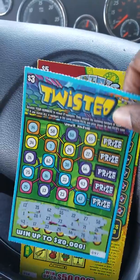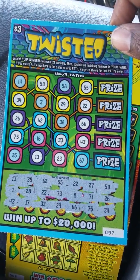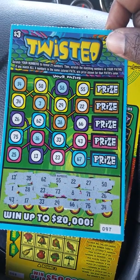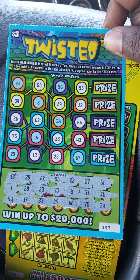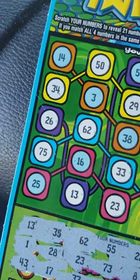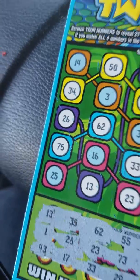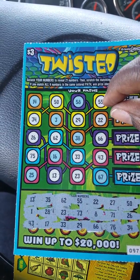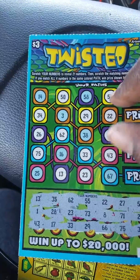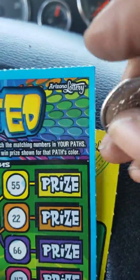And on this new ticket, scratch your numbers to reveal 21 numbers, then scratch the matching number in your path. If you match all four numbers in the same color path, win the prize shown. I did match the yellows — I think that's the only one. Orange and blue are missing. So I matched the yellows. Let's see what that prize is — it's a $3 ticket. Break even, $3. Happy with that.